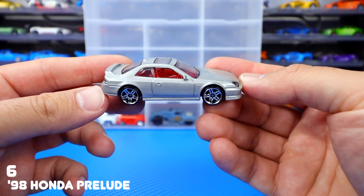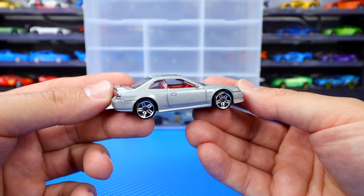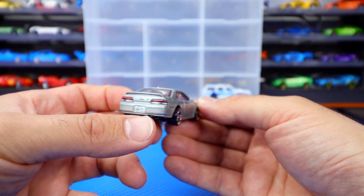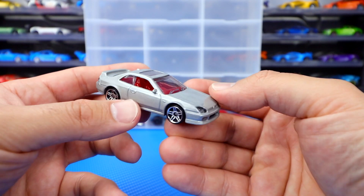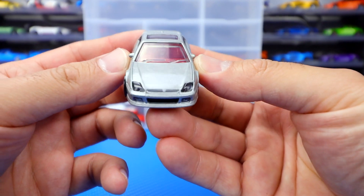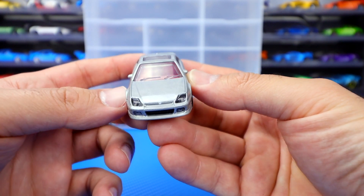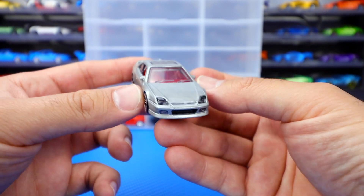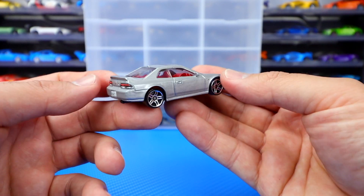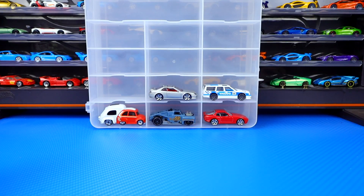Number six is the Honda Prelude in this gray color, and this one's just very proportionate. I think they did a fantastic job on it — totally looks realistic, very nice detail from the back, the Honda logo, the license plate. These wheels match it perfectly, and even the red interior looks cool. If we look at the front, I originally thought these were tampos but they're actually plastic lights built into it. Very good detail — you don't really see that too often on Hot Wheels cars where they give you those plastic headlights rather than just tampo work. Honda Prelude, very very cool, number six.